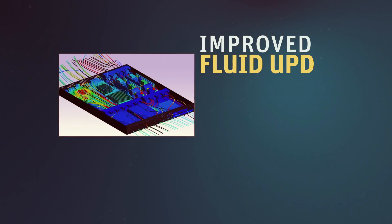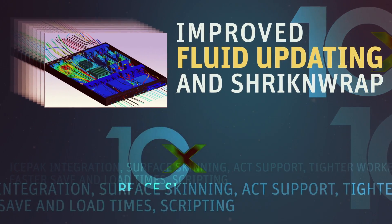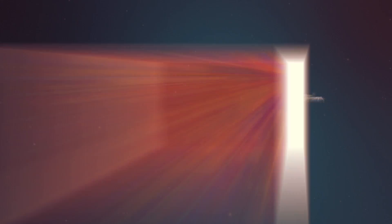10x import enhancements. 10x tool enhancements.